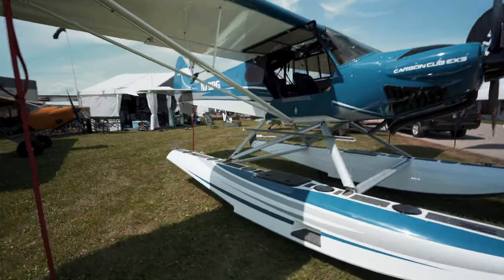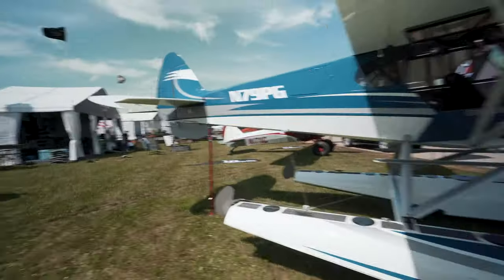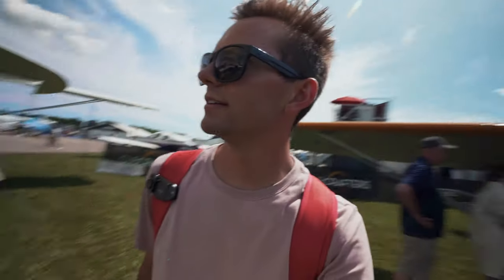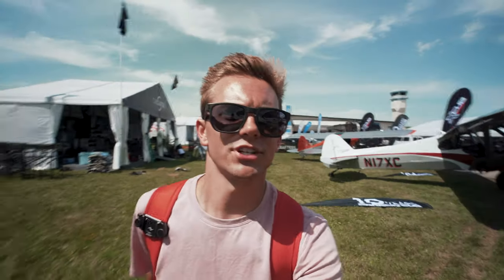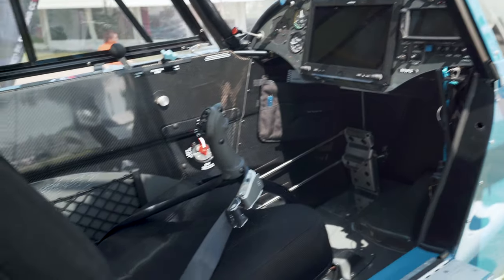What a beautiful airplane — floats on a Carbon Cub. Wow, that is an absolutely gorgeous airplane right there. Let's see if we can get up there and check out the panel. That thing is awesome.